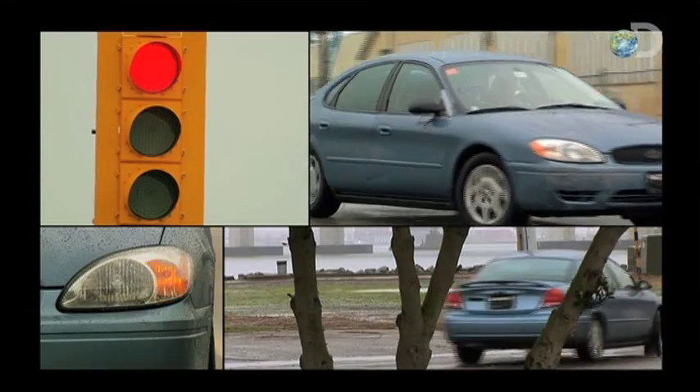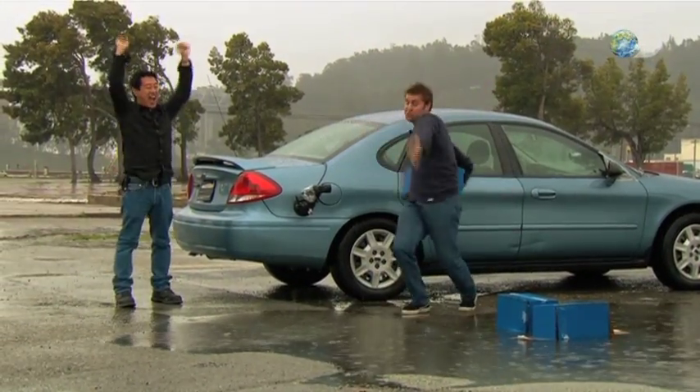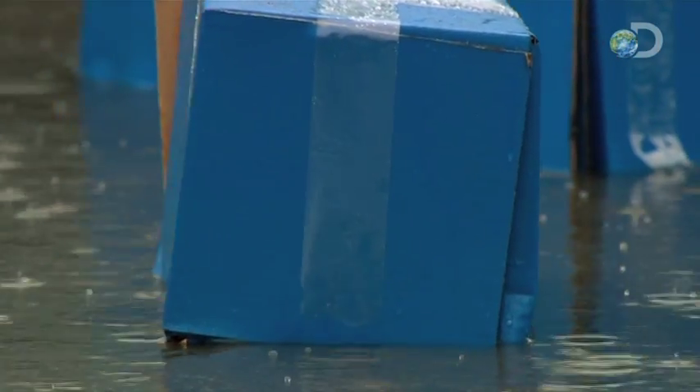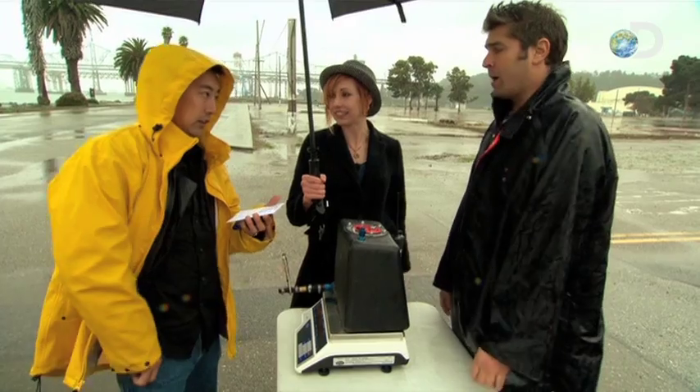As they complete 12 circuits, every package is safely delivered. They measure the fuel cell: 15.63 pounds — a difference of 2.26 pounds of fuel used. The entire left-turn run was completed in 27 minutes and 6 seconds.